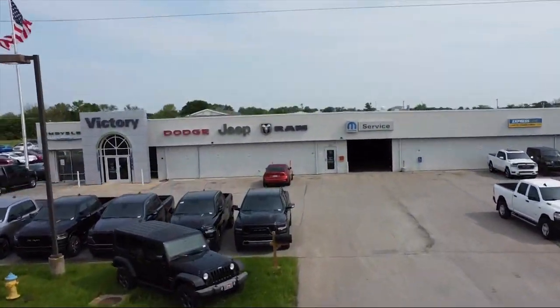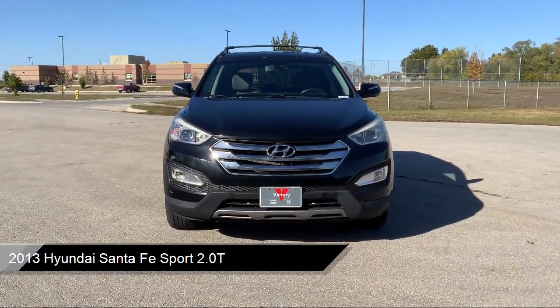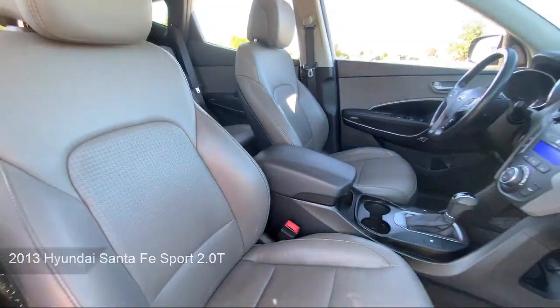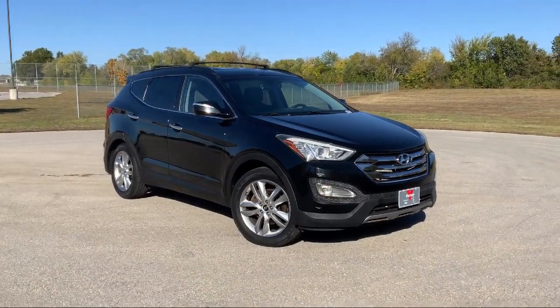Welcome to Victory Chrysler Dodge Jeep Ram Ottawa, and here's a look at one of our great vehicles for sale. It comes equipped with heated door mirrors, stain resistant cloth seating surfaces, proximity key entry with push button start, and an AM FM CD XM MP3 audio system.